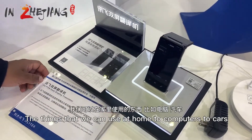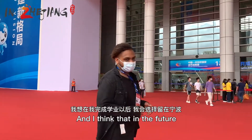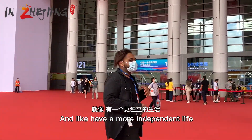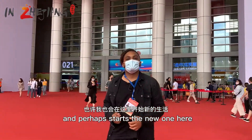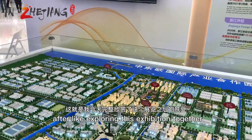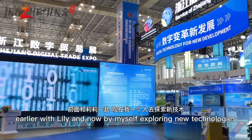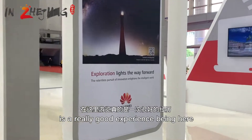We saw things that we can use at home, computers, cars — and I think that in the future after I finish my studies I would like to stay here in Newport and have a more independent life and perhaps start a new one here. That is how I felt today after exploring this exhibition, earlier with Lily and now by myself exploring new technologies. It's a really good experience being here.